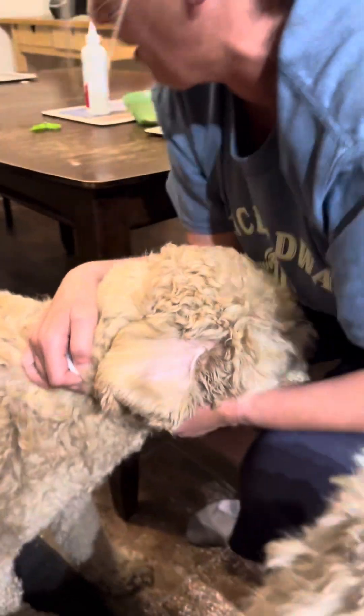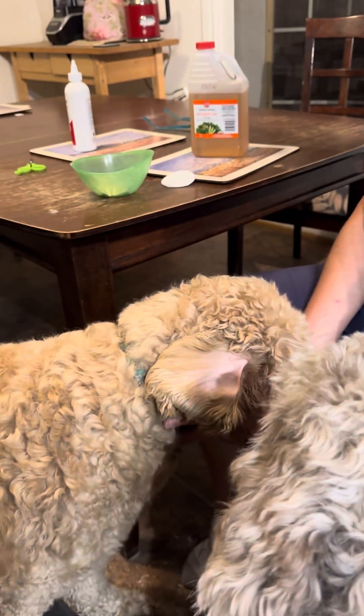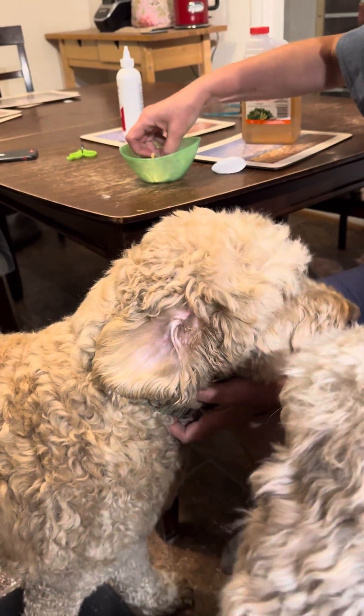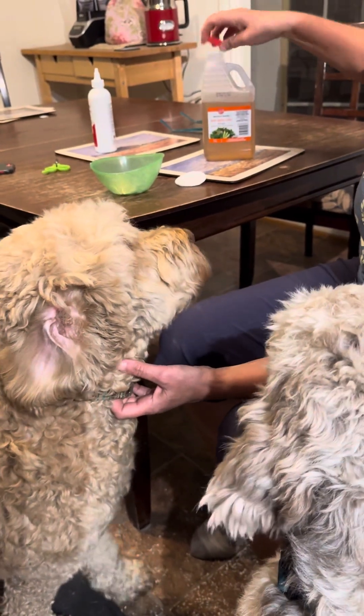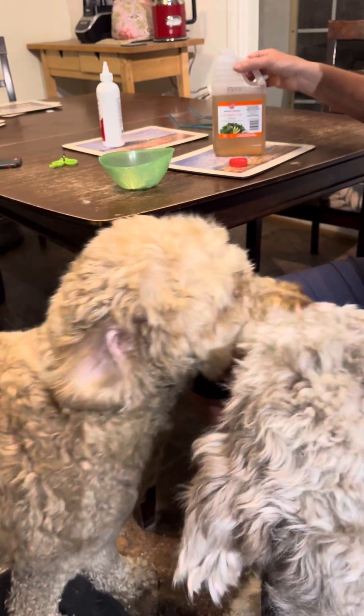Have a little bowl of treats and give them a treat for being a good dog. There you go sweetie. And Flynn, you're being a good moral support dog. So you just get some apple cider vinegar — you can dilute it 50% water, 50% apple cider vinegar if you want.